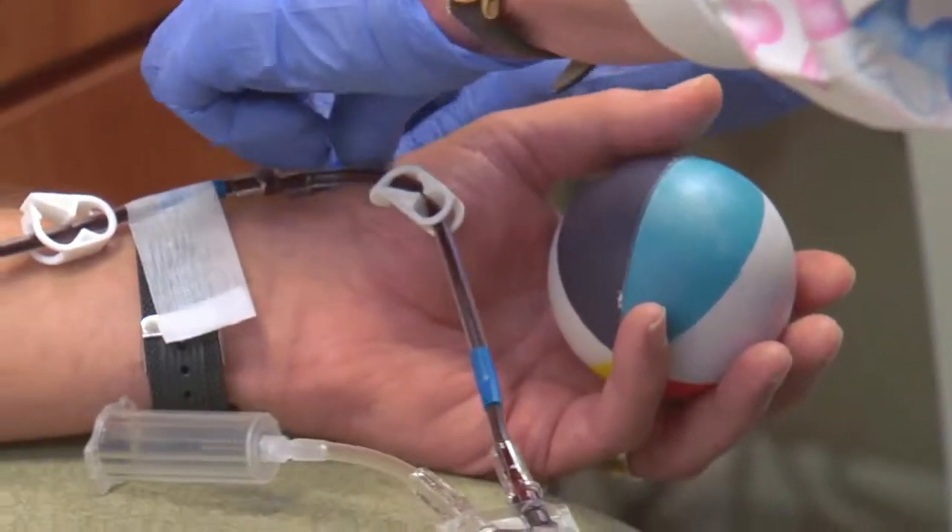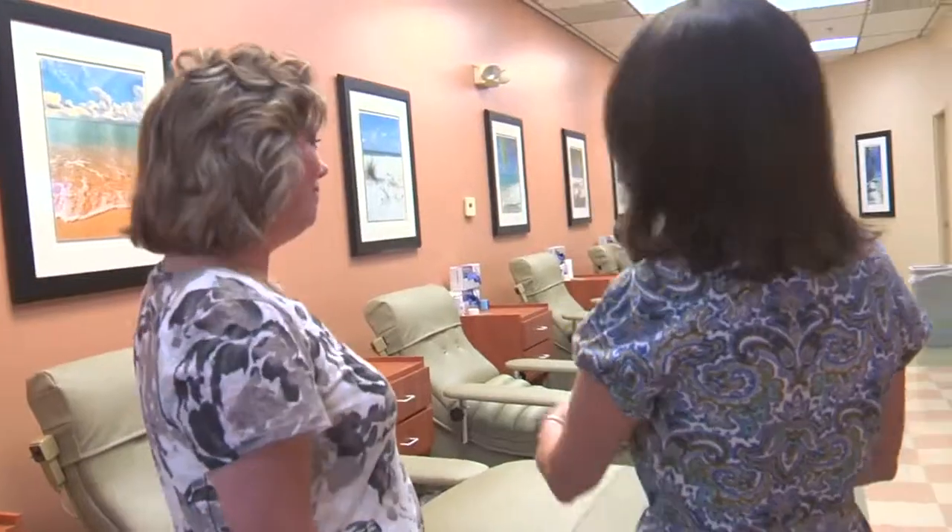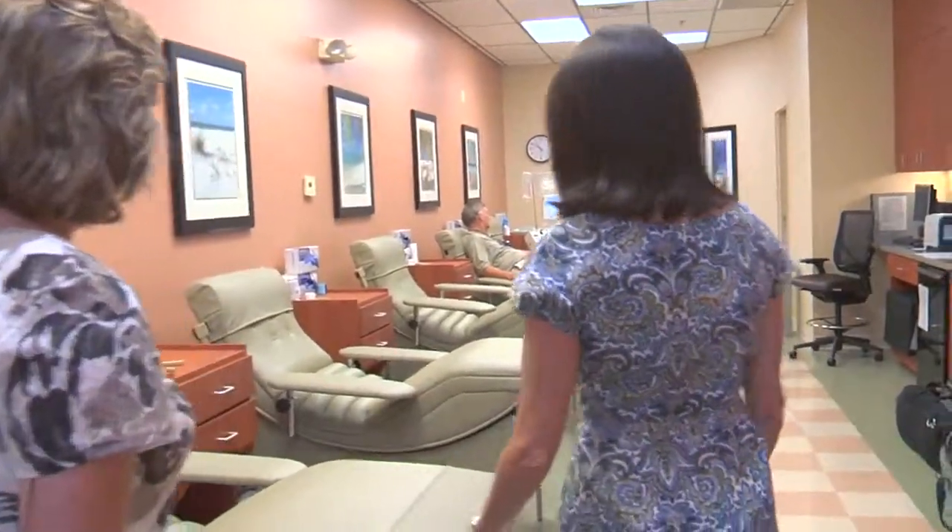This is one business which isn't trying to make a profit and plans to give everything back to the community. For Lee Memorial Health System, I'm Amy Osher.